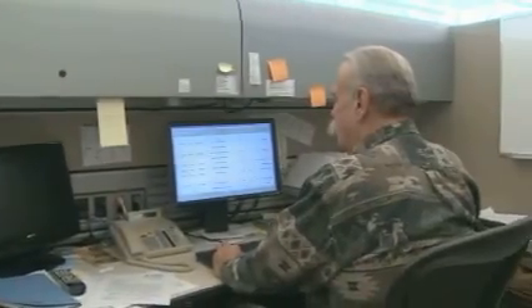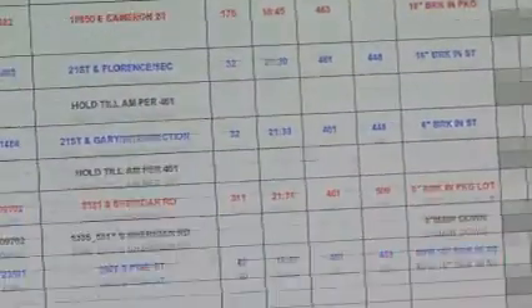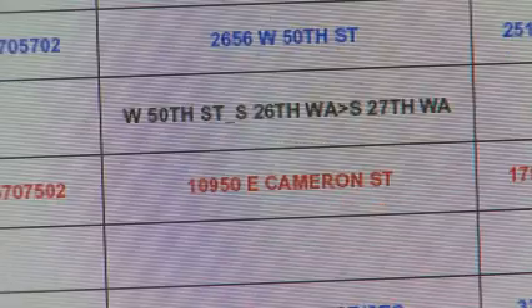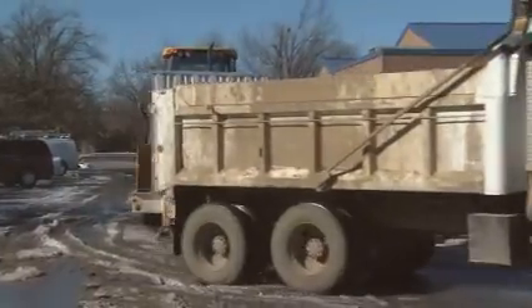Bob Bledsoe is with the city of Tulsa. His computer list of water main breaks throughout the city continues to pop up new locations for work crews to make repairs.